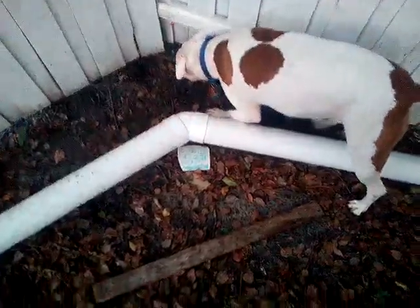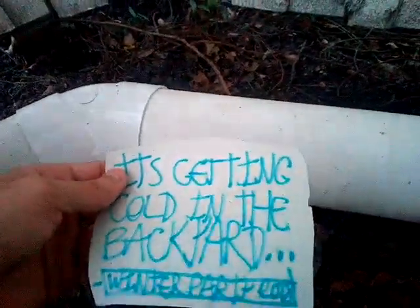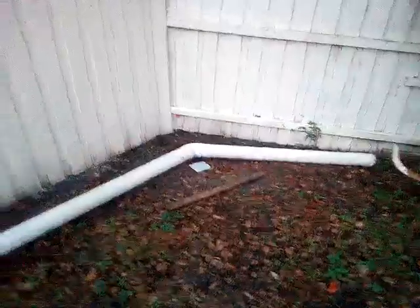Here we are at the tripod area. We got a piece of wood here. The sign says 'It's getting cold in the backyard — Winter Party 2018.' And in fact, it is actually cold out here. It's literally 66 degrees right now — I'm not joking. So it's starting to get cold and it's going to be like that until next week.